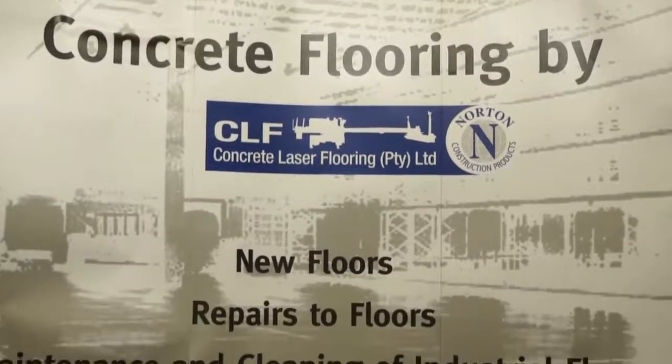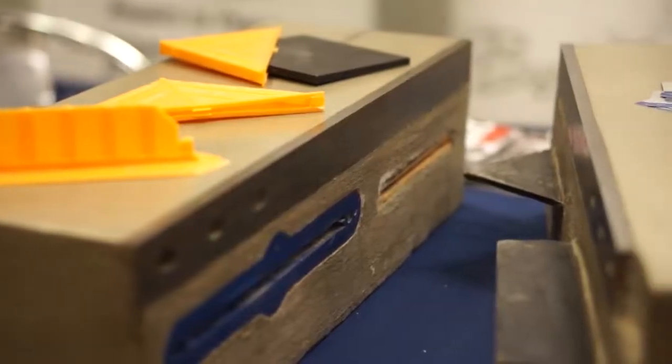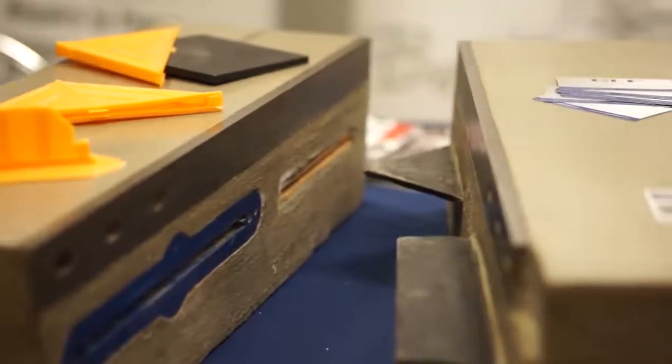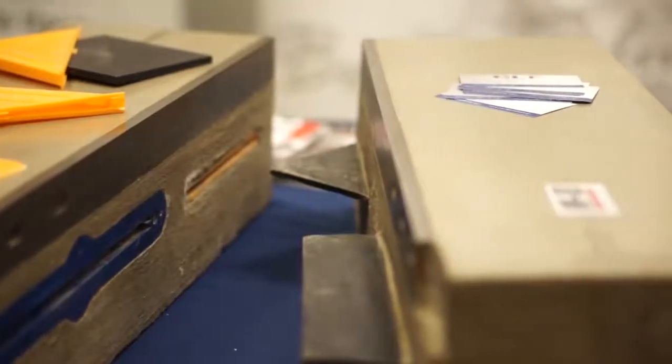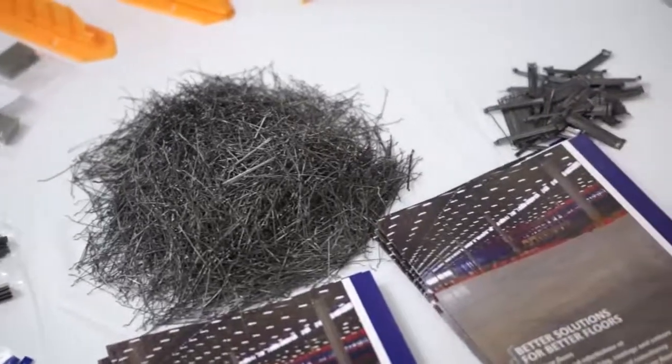build and install industrial floors — we place them, we power float them, we cut them, we do a lot of concrete polishing, we do epoxy and polyurethane coatings, we survey floors, we do a lot of diagnostics on floors.